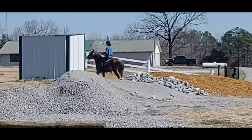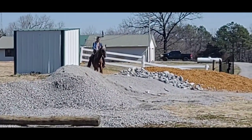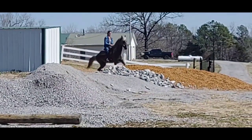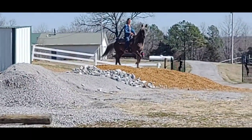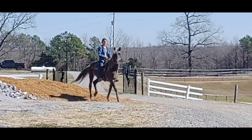We took this girl to Wranglers and she rode the back of the horses and didn't care if the other horses left her. She's definitely more low than coal.